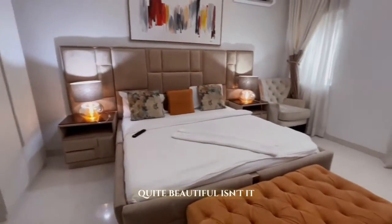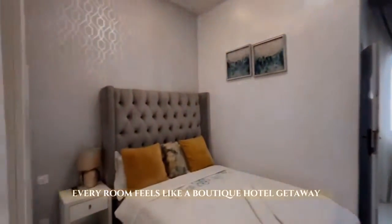This is the second room. Quite beautiful, isn't it? I love the brown tones. Every room feels like a boutique hotel getaway.